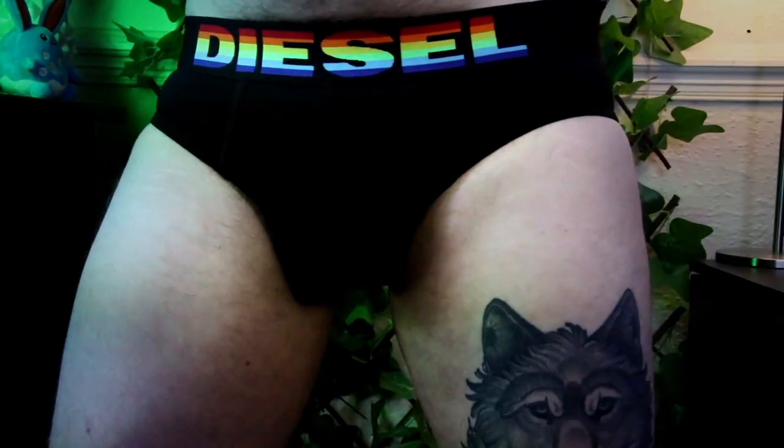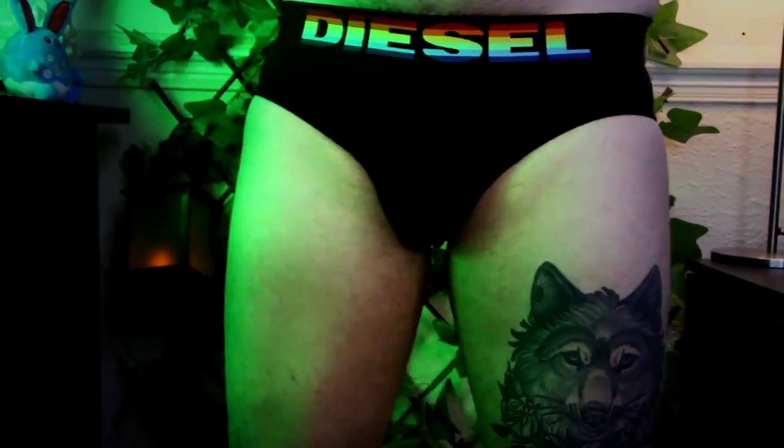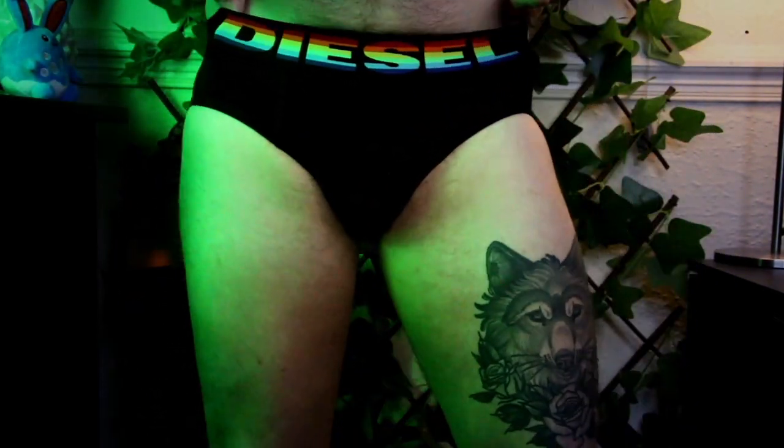Moving on to the three-pack with the rainbow calligraphy typography font on the brief. Starting with the basic of basics — the black one. They do two colored and one neutral, so you have your basic black which is amazing. It looks really nice. The only thing about the hip brief is it's a lot tighter fit, so you can feel a little more tightness on the front.